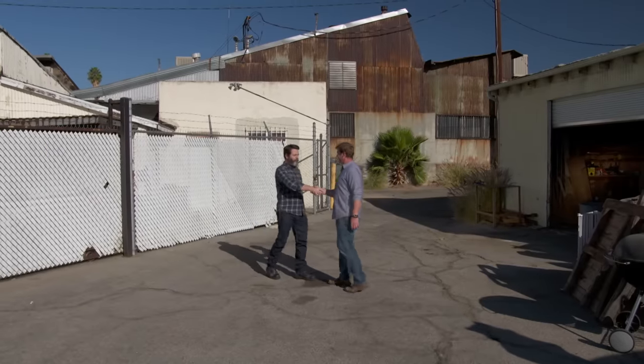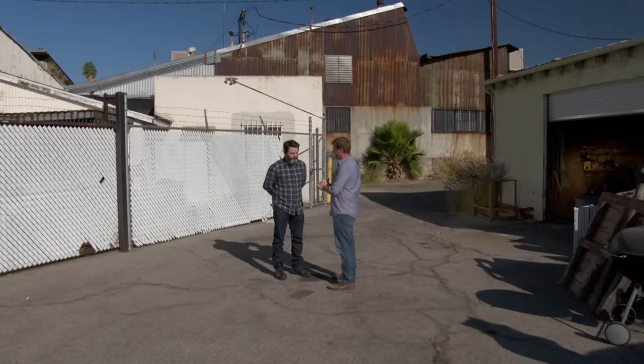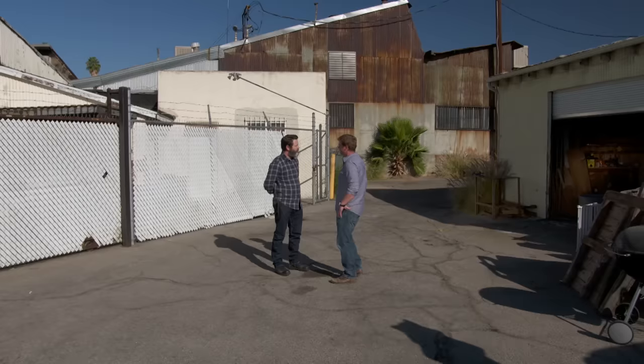Nick, good to see you again. Hello, Kevin. Welcome. Thank you very much. So you have been to our shop, and that was a great pleasure for us, and now we're at yours, which is a real pleasure. That's generous. You've been here for a while. I've been in here about 16 years. Big space. We can get a look around, maybe? Sure.